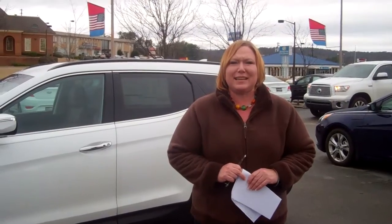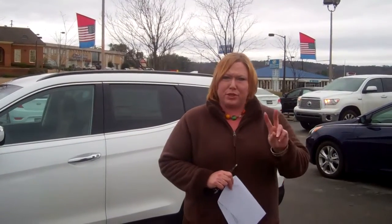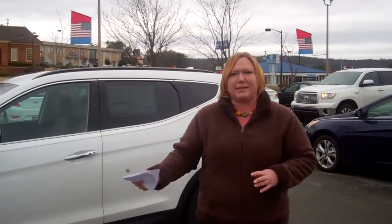Hi, David. Shannon Coward here with Tamron Hyundai. You had inquired about the extended new Santa Fe. We will be getting one or some in the next 30 days. However, I was unsure if you had seen one of the Santa Fe's, the two-row. So I took the opportunity to pull this one out for you and then we'll touch base later.